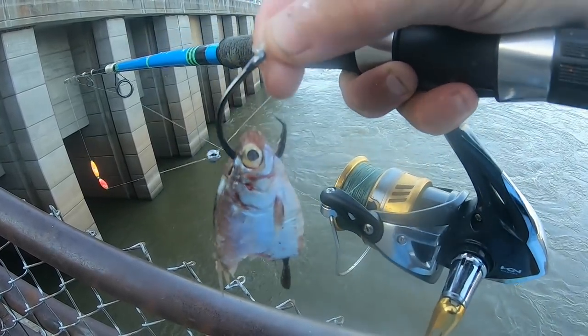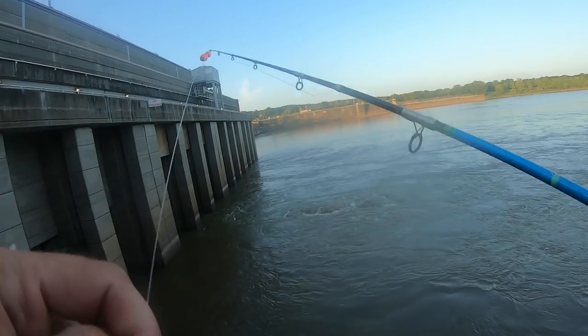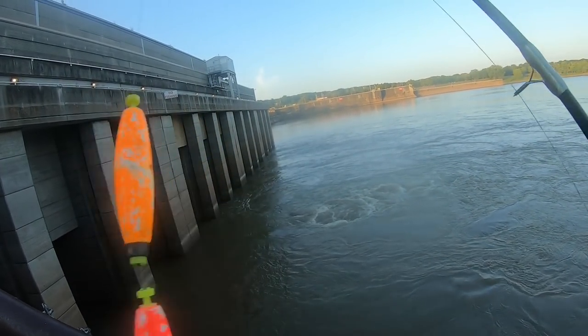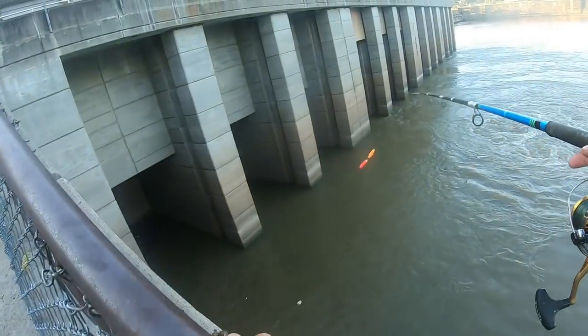This right here is the bait that I'm using — just a piece of gizzard shad. Got a little bullet weight, and then at the top I've actually got two big old floats to kind of help keep it up, just help make it extra visible. Chunk it back down there and see if we can get another fish.